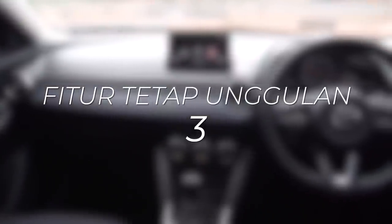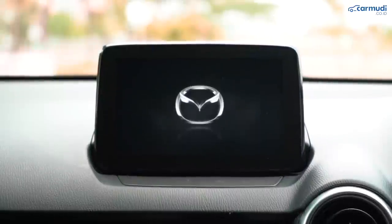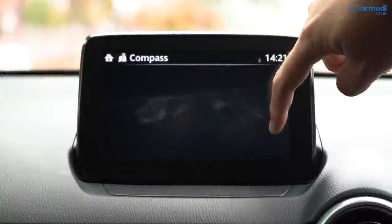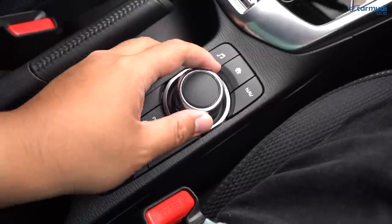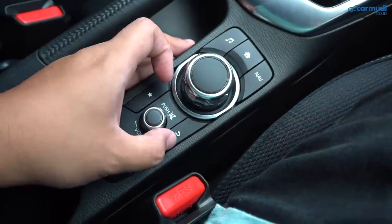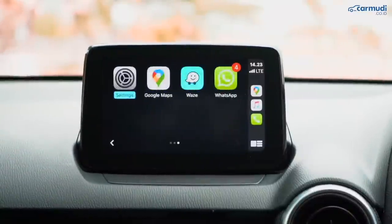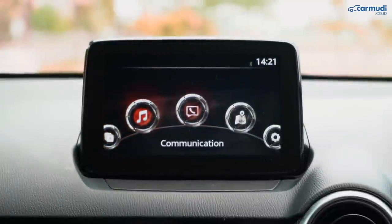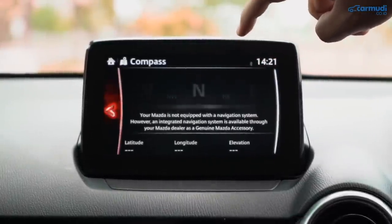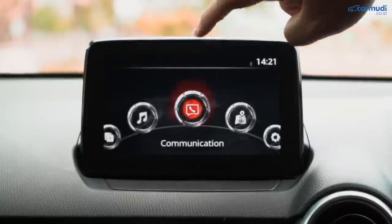Ketiga, fitur tetap unggulan. Head unit masih model floating 7 inci yang bisa dikontrol dengan layar sentuh saat diam atau jalan pelan, atau via kontrol rotary ala mobil mewah, ditambah beberapa shortcut dan tombol fisikal. Yang baru adalah koneksi Apple CarPlay dan Android Auto — jadi bisa membuka Google Maps, Apple Music, Spotify, dan lainnya. Di varian GT sekarang tidak ada navigasi bawaan, masih ada slot SD Card tapi harus beli programnya dari Mazda. Tidak masalah karena ada CarPlay dan Android Auto.